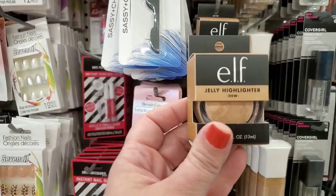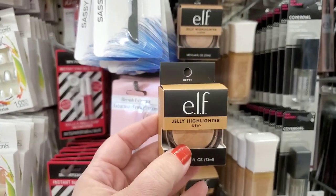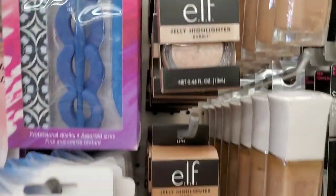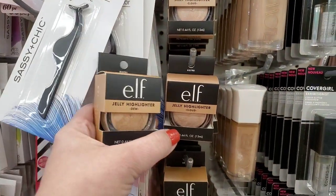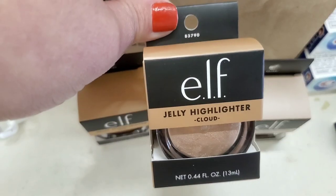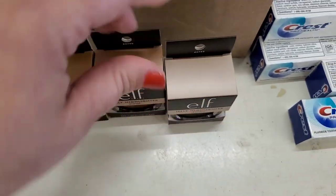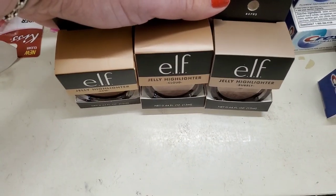First and foremost, I'm seeing the ELF eyes lips face Jelly Liquid Highlighter in three colors: Do, Cloud, and Bubbly. Do is the darkest, Cloud is medium, and Bubbly seems to be the lightest. These are incredible looking.